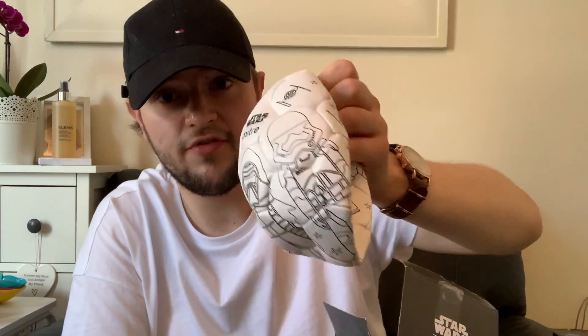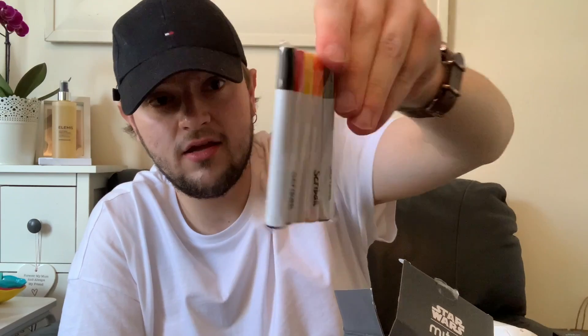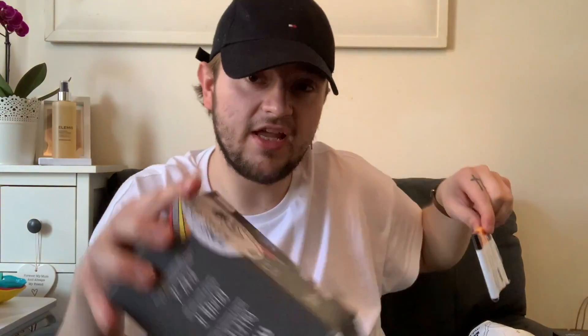I can show you what's inside since it's already open — you get a little pump, the little ball to inflate, and five mini felt tip pens. The little stand isn't in it, but it doesn't really matter too much. It's just the principle of why people open packaging and take things out.